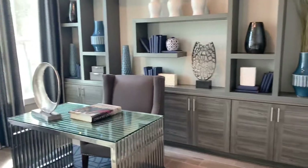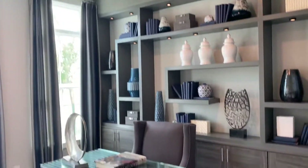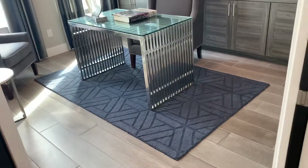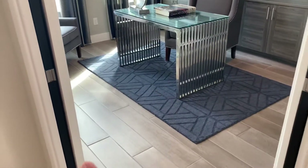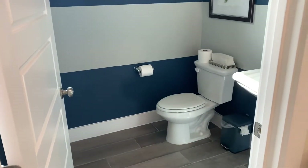We have an office here to the left, nice high ceilings. Of course all the cabinet upgrades are in it. These pocket doors won't be here — it'll just be squared off with double doors for the office. You have a powder bath right there.